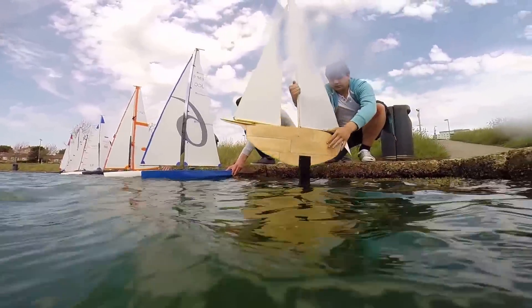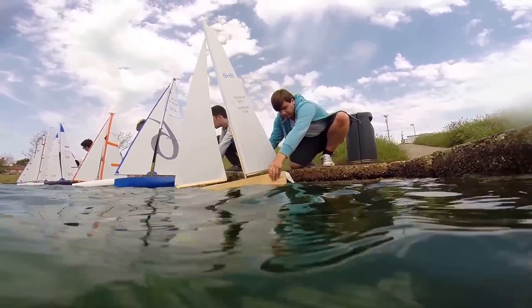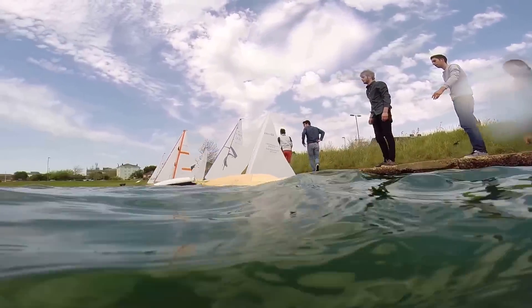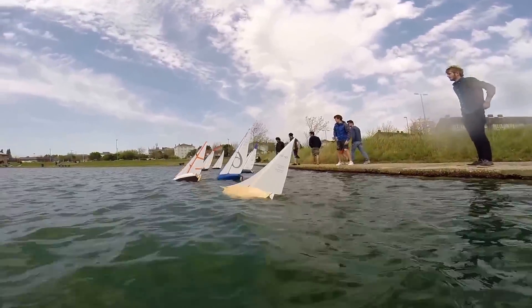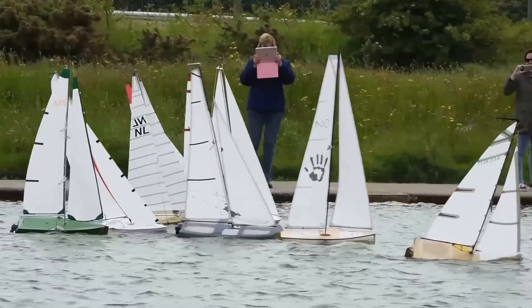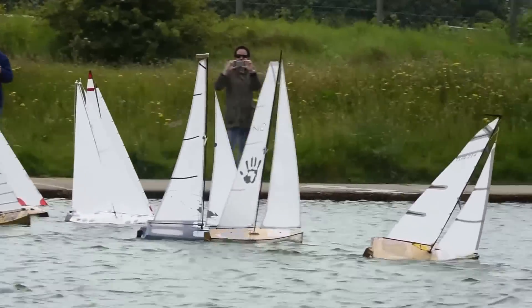My name is Giles Barkley and I am the course leader for both yacht engineering degrees here at Solent University. I have been on the course since its inception, and this year we have had 25 years of students competing in very similar races to this.